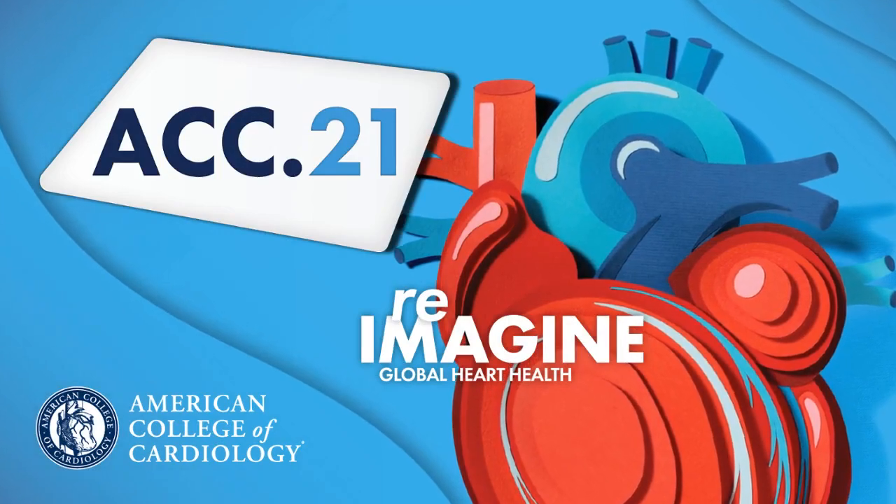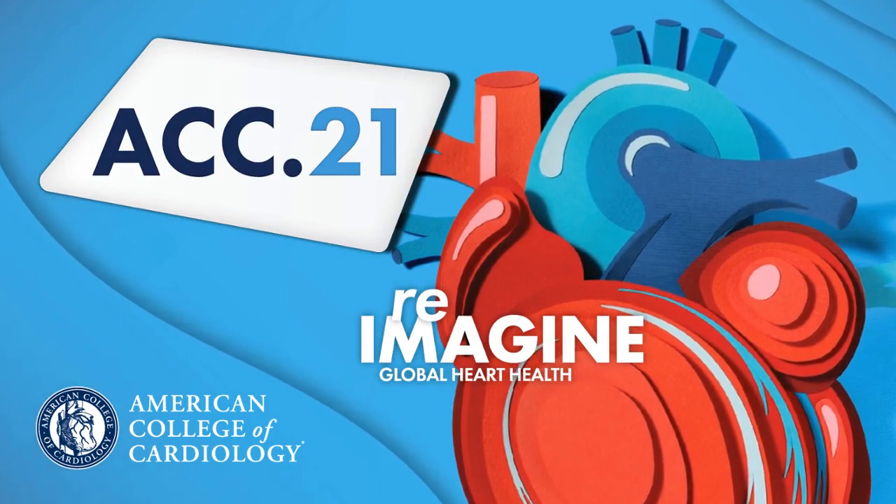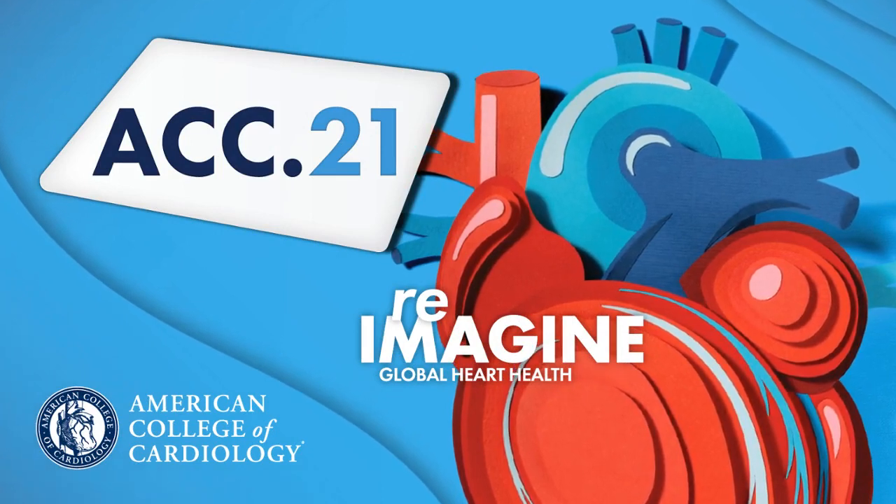We hope that you enjoy these sessions just as much as we enjoyed creating this fantastic lineup for you. Refocus, reconnect, and reimagine at ACC21.